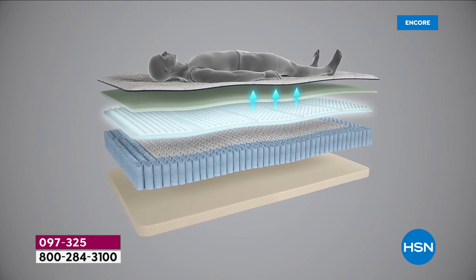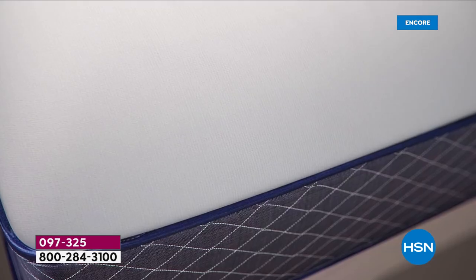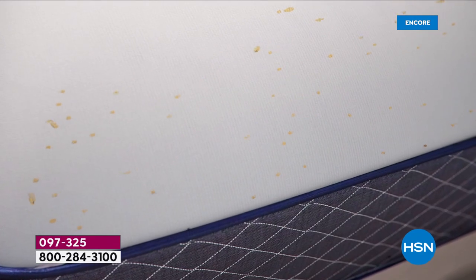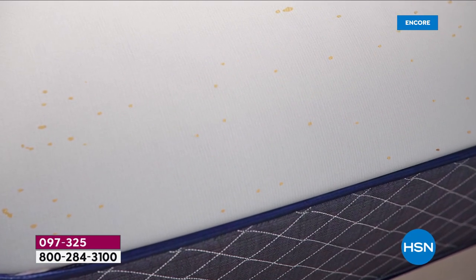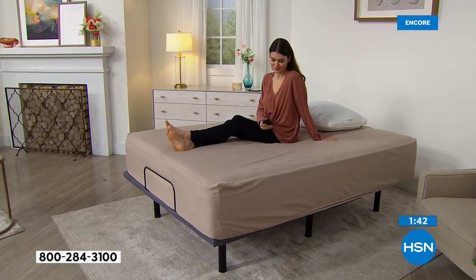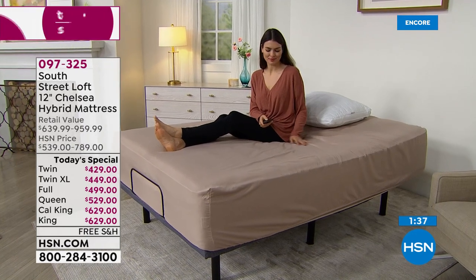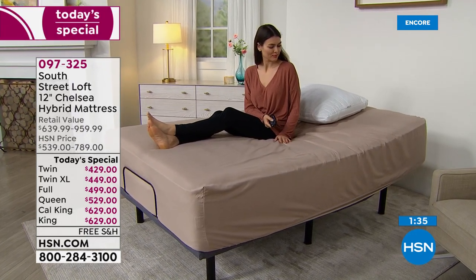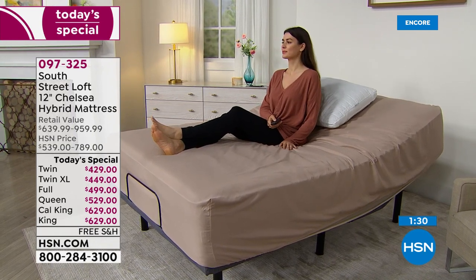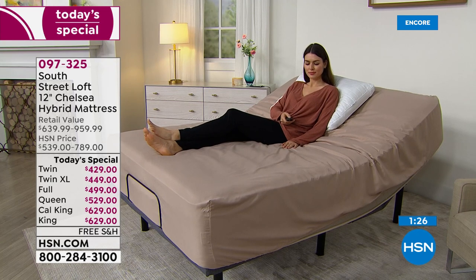If you're not satisfied, HSN will make it right — you do not have to put the mattress back in the box. Just call customer service and we'll take care of it. This is a medium-firm feel mattress, which is that Goldilocks feel. A hard mattress has you sleeping on top of it, a soft mattress has you sinking in — but with medium firm, you are cradled.